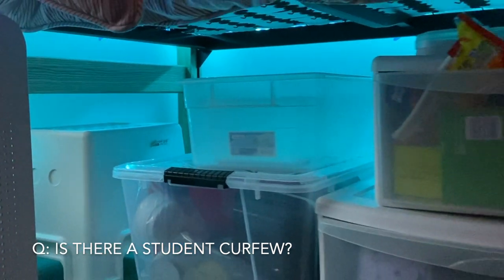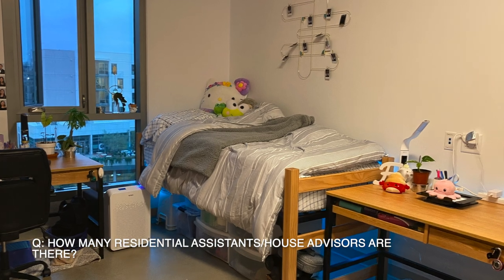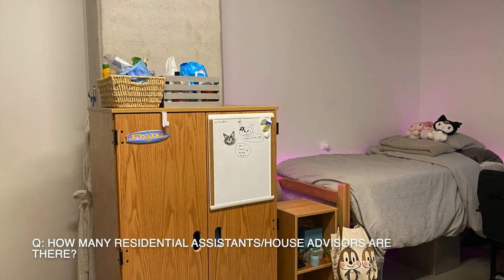Is there a student curfew? There is no curfew for UCSD students. However, there are quiet hours that RAs enforce. How many RAs are there? There is about one RA per floor at 6th College.